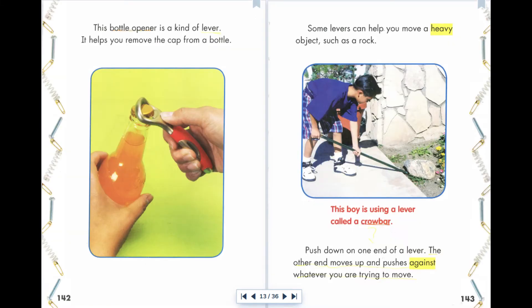This bottle opener is a kind of lever. It helps you remove the cap from a bottle. Some levers can help you move a heavy object, such as a rock. This boy is using a lever called a crowbar. Push down on one end of a lever, and the other end moves up and pushes against whatever you are trying to move.